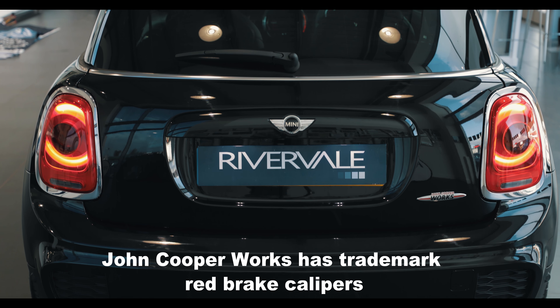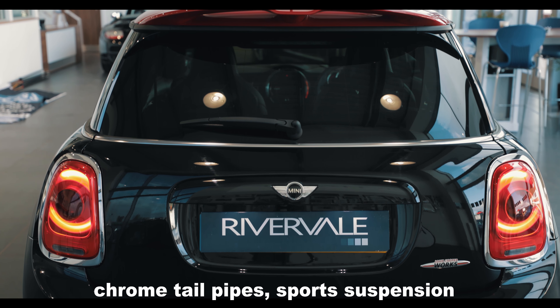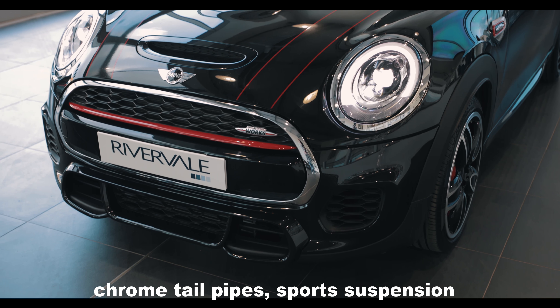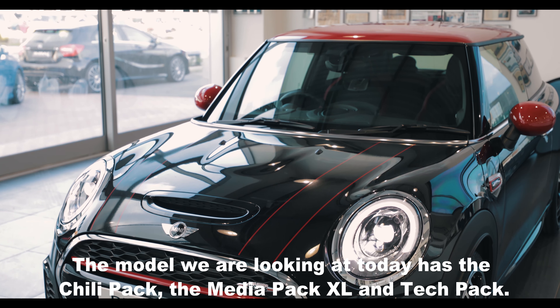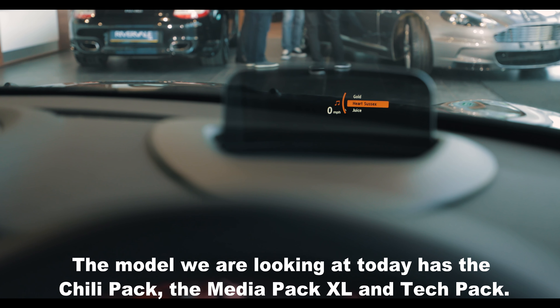The John Cooper Works has trademark red brake calipers, chrome tailpipes, sport suspension and a rear roof spoiler as standard. The model we are looking at today has the Chilli Pack, Media Pack XL and Technology Pack.